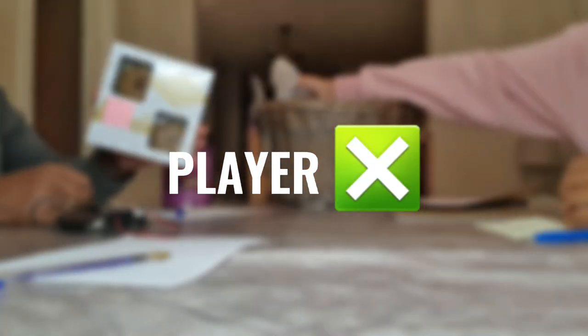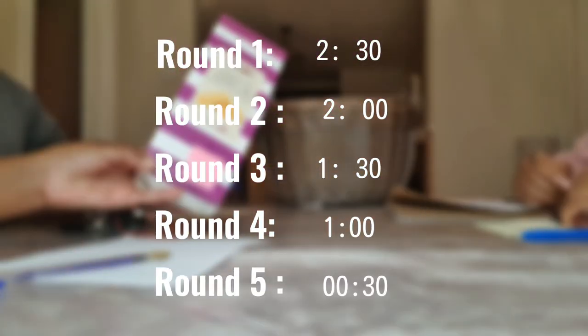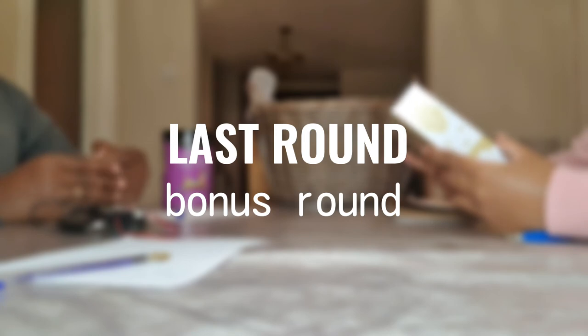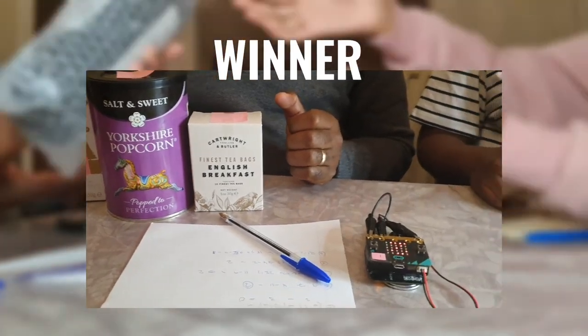If they get the answer wrong, the other player gets an extra 30 seconds on the next round. To make the game a bit more exciting and harder, the players have less time to answer the question at each round. The last round is a bonus round, and the players only have 30 seconds to answer the maths equation.